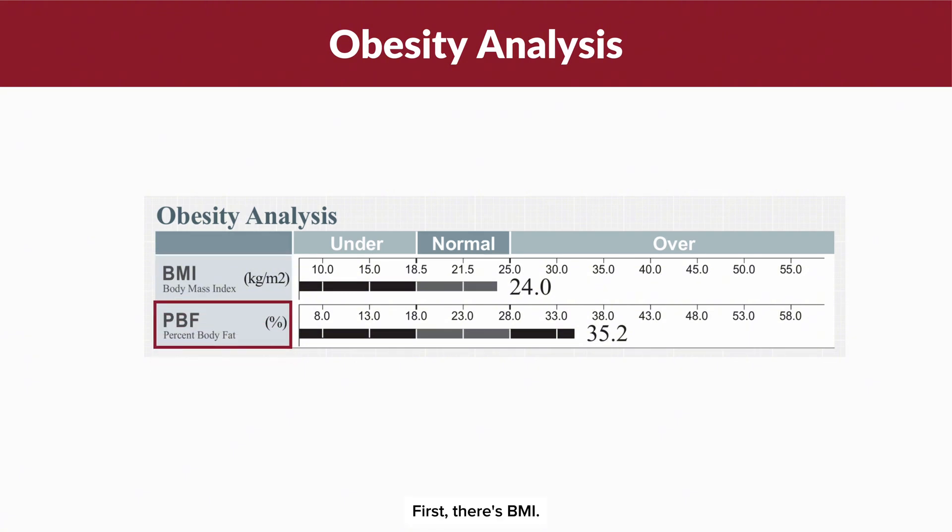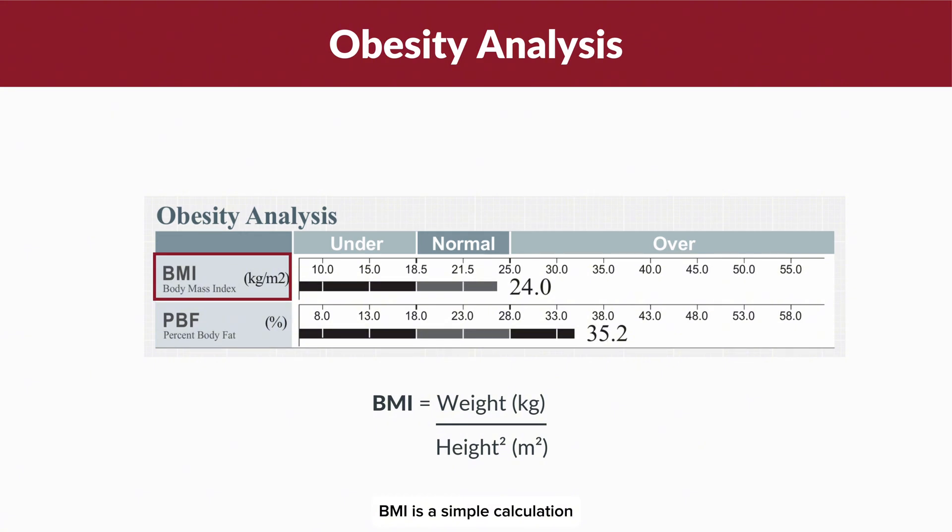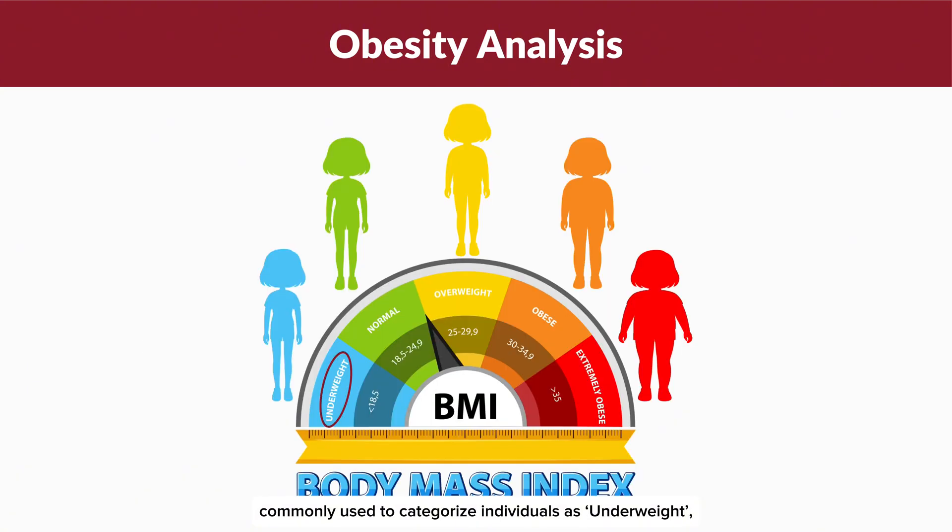BMI is a simple calculation based on your weight and height, commonly used to categorize individuals as underweight, normal weight, overweight or obese.